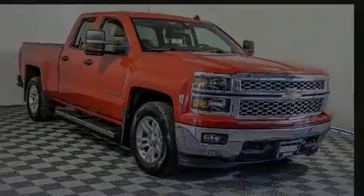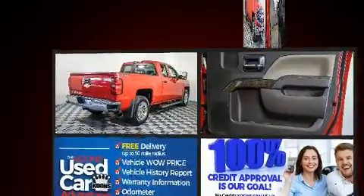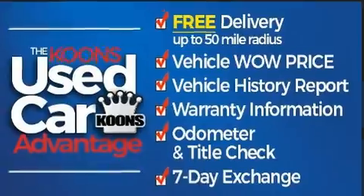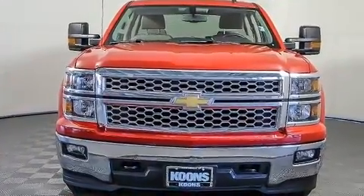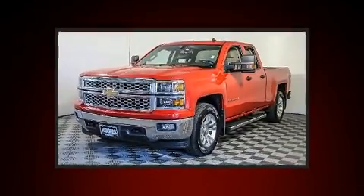Sensibility and practicality define the 2014 Chevrolet Silverado 1500. Smooth gear shifts are achieved thanks to the powerful eight-cylinder engine. And for added security, dynamic stability control supplements the drivetrain. Four-wheel drive allows you to go places you've only imagined.